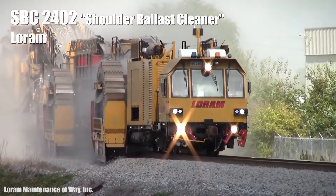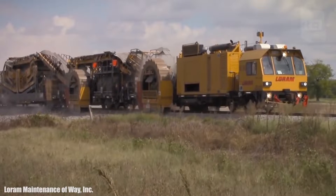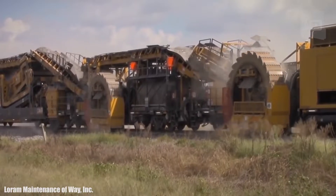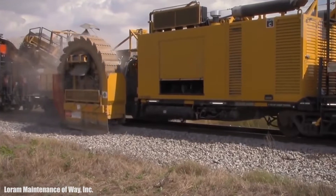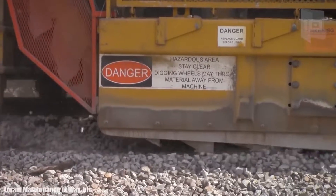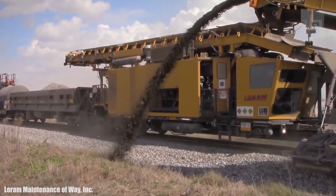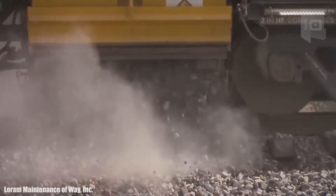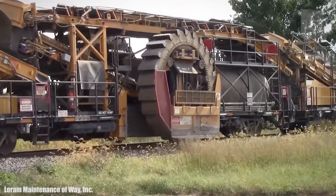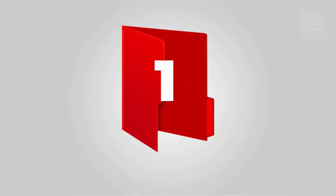Number 2: SBC 2402. It is a ballast cleaning machine manufactured in the United States, used to clean the stones of the railway and replace those that have worn. This material is responsible for homogeneously distributing the load transmitted by trains on the track, creating a firm base. Its digging wheels are 30 inches (76 centimeters) wide and can dig up to 34 inches (86 centimeters) deep. During operation it travels at a speed of 4 miles (6.5 kilometers) per hour, processing up to 2,400 meters of material.